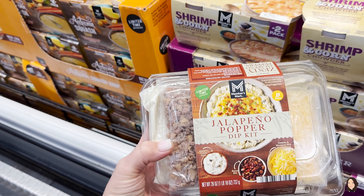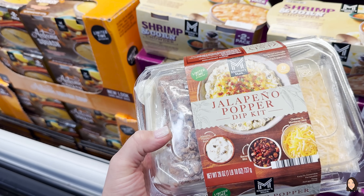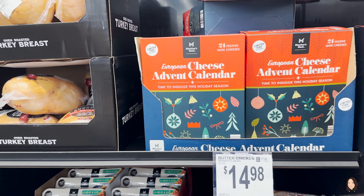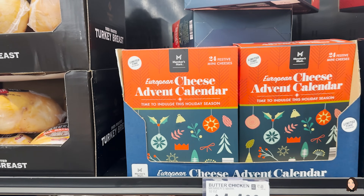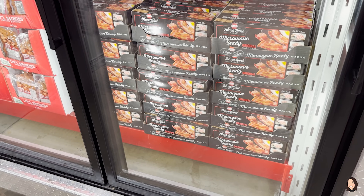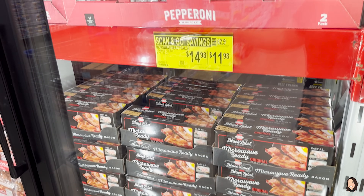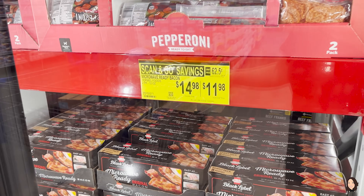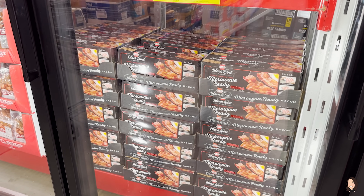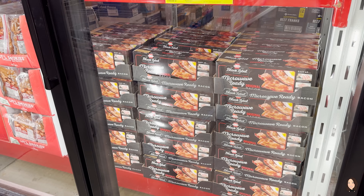Check out this limited-time jalapeño popper dip kit — it comes with the jalapeño popper base, bacon bits, and cheese for $9.98. There's also a European cheese advent calendar with 24 festive mini cheeses for $16.88. The Hormel Black Label microwave-ready bacon is on Scan & Go for $11.98 — that is a great price. Did y'all know that all trucks carrying bacon have reserved porking places?